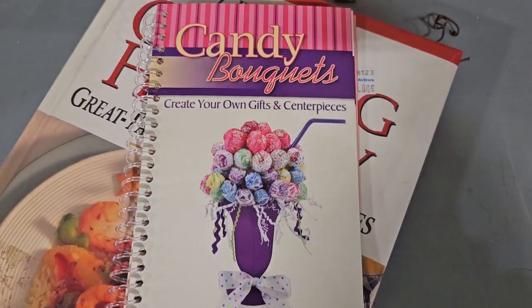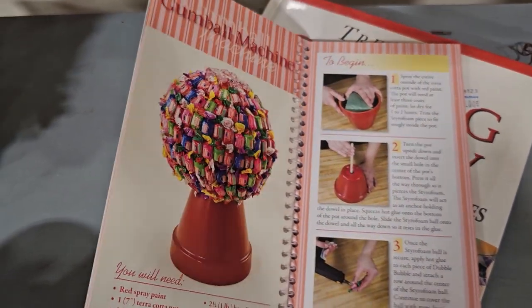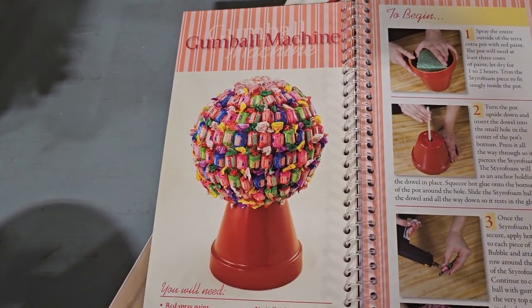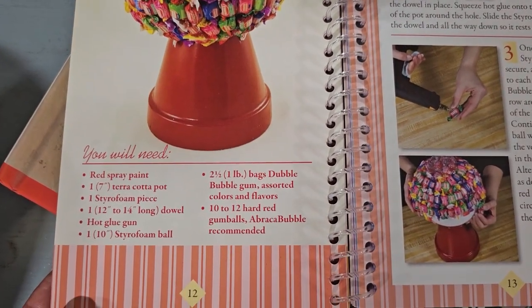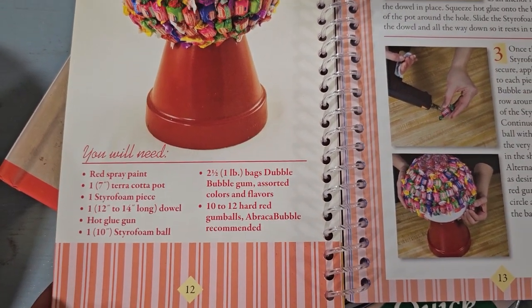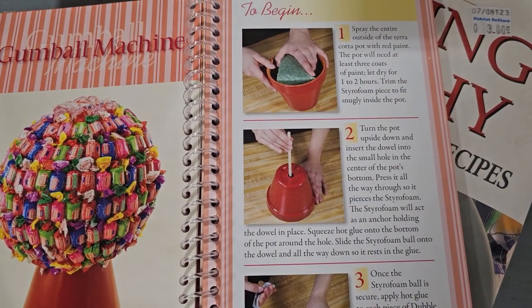I just wanted to show y'all this — you could create your own gifts and centerpieces. And since we saw those little gumball machines, I thought this was perfect to tie it in. So this is how you'd make your own little candy gumball machine. Wouldn't that be a fun little gift for somebody's birthday or a kid's party?